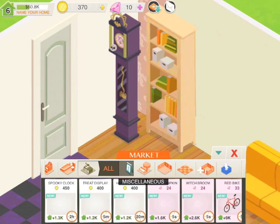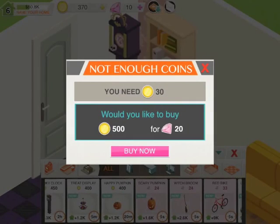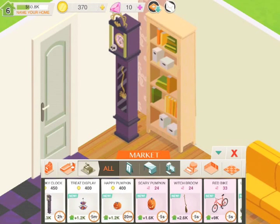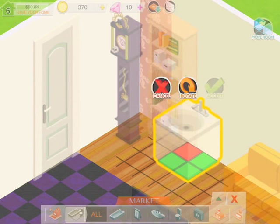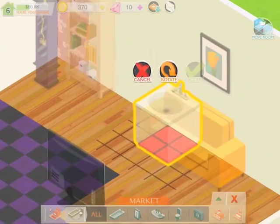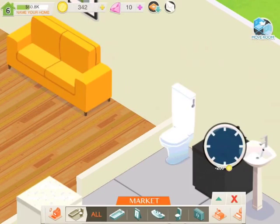As you can see, I've got a round bath, a clock, and loads of other different kinds of things for my little house. Today I'm just showing you around and what I've kind of done before we started recording.